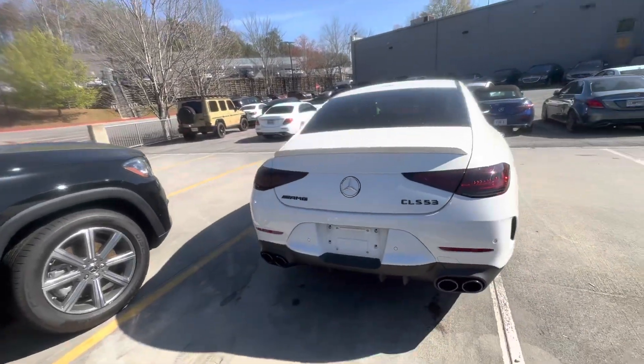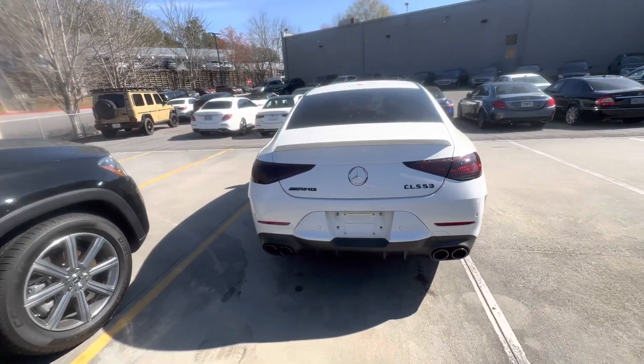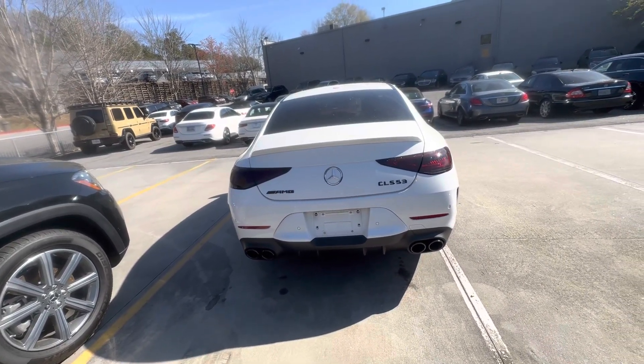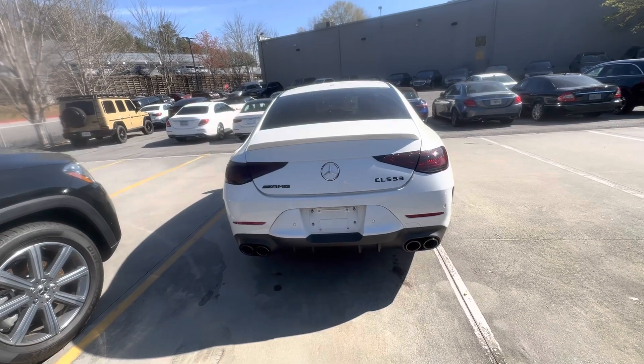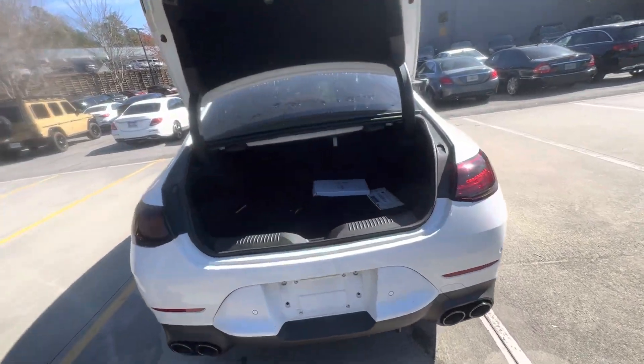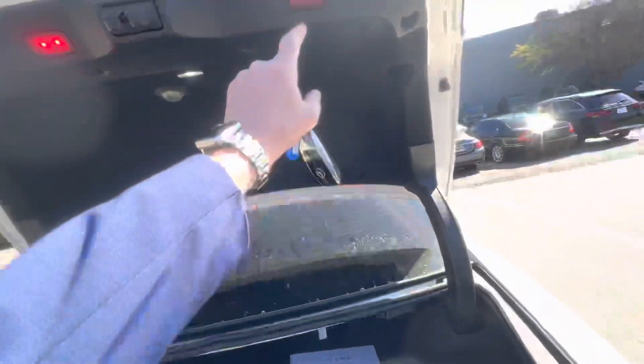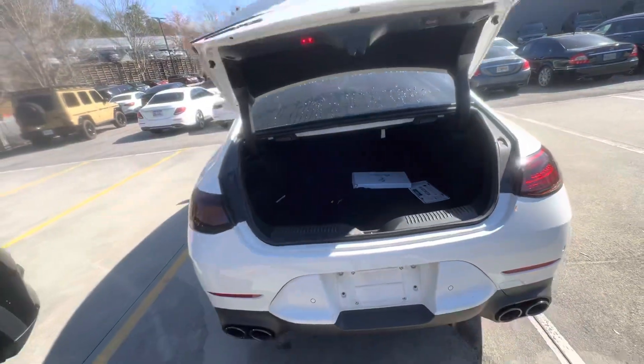It's got the black badging on the CLS 53, also the AMG logo. It's got the quad exhaust. We haven't detailed this car, so it's getting ready to be cleaned, but you're seeing it how it sits, which is in excellent condition.